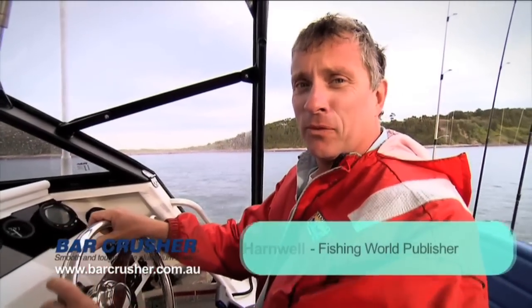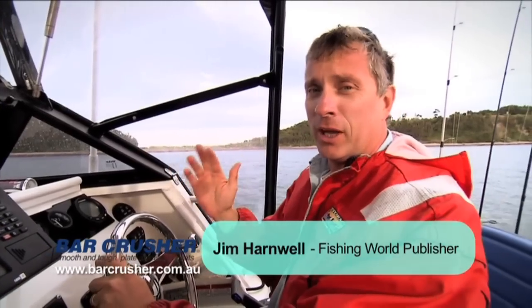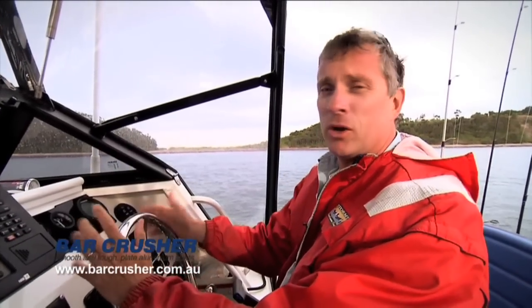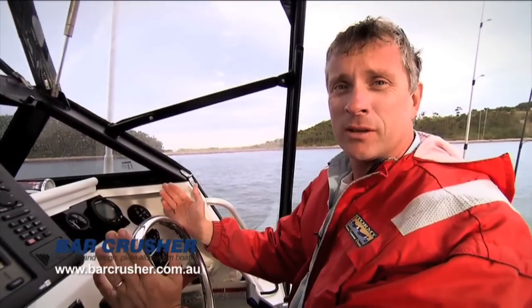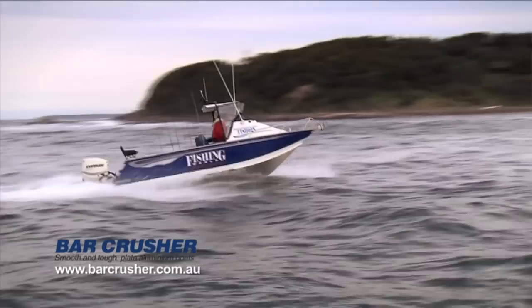G'day fellas, Jim Harnwell here from Fishing World magazine. Crossing an ocean bar is a fact of life for a lot of anglers on the east coast of Australia. It's the only way they can access the open ocean to go fishing for their game fish or sport fish like kingfish and snapper. But bars are inherently really dangerous things and you need to know what you're doing before you actually attempt to cross one.